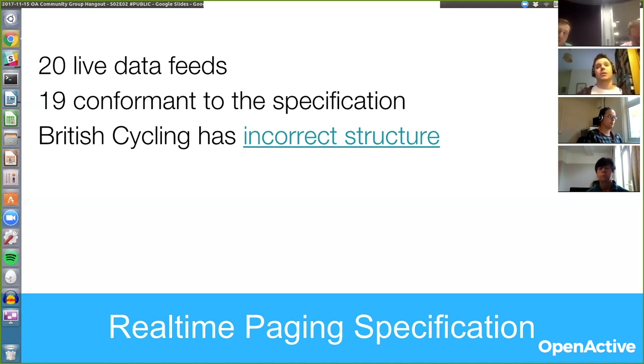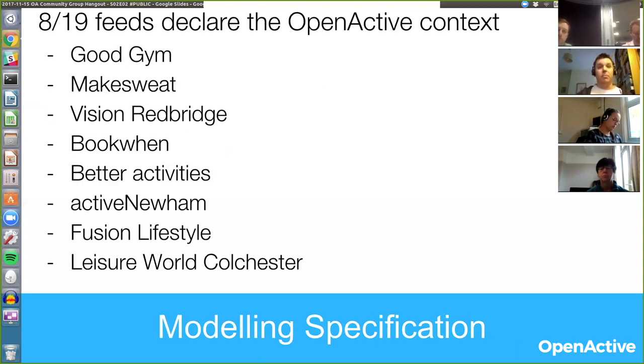19 of them conform to the specification, at least as far as the structure of the data being returned in the APIs. The only one that doesn't conform at the moment is British Cycling. There is a bug that has been filed on their dataset — it's a very simple change. They're just missing a license; just renaming one of the keys in the response would make them conformant. So that's a pretty good state to begin with, that people can consistently harvest the data. In terms of the modeling specification, it's more of a mixed economy at the moment, which is perhaps not surprising given that a number of people started to publish data before we'd finished the standardization around the data model.